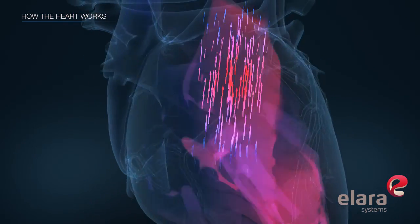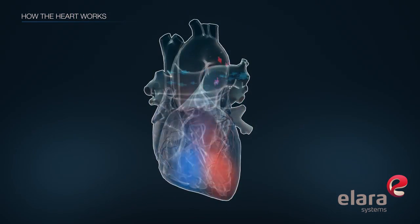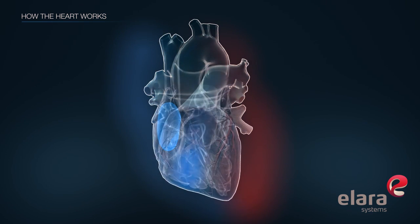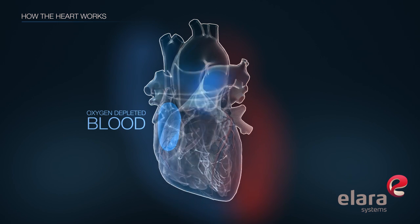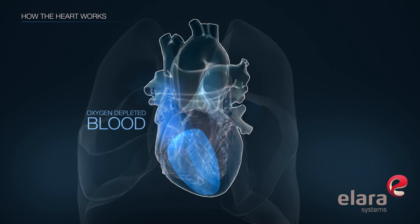Blood flows from the atria to the ventricles through one-way valves. The atria and the ventricles work together as a team to pump blood through the heart. The right atrium receives oxygen-depleted blood from the body and pushes it into the right ventricle, which pumps it out to the lungs.